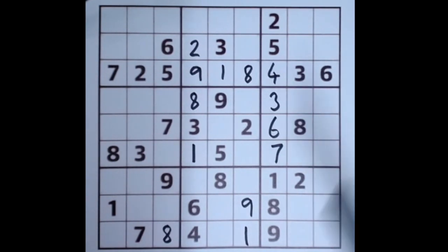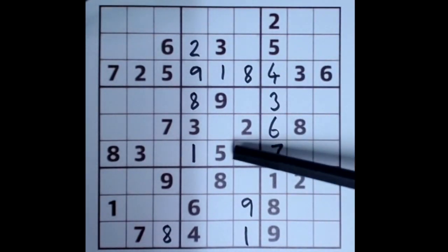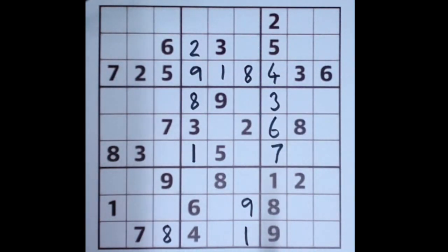Seven blocking here, seven blocking here, so seven is there. As I suspected, this is probably an easy puzzle, not a medium level puzzle. The Guardian often misrepresents its level of difficulty on these puzzles, I think.